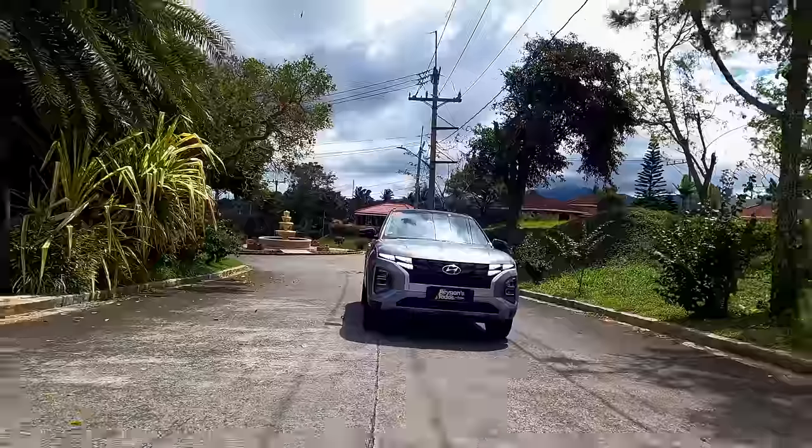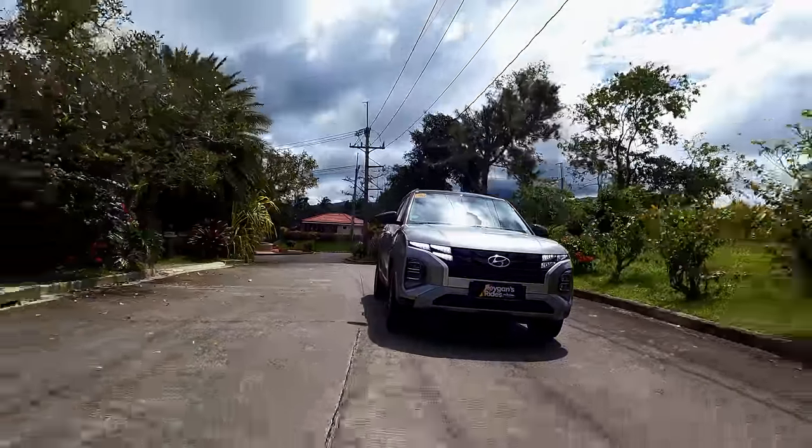When you're shopping for a subcompact crossover, how much power and how sporty the drive feels kind of takes a bit of a backseat in favor of looks, comfort, connectivity, ease of driving, and of course value for money. Now, after testing out so many subcompact crossovers in 2023, the award for the best subcompact crossover goes to the Hyundai Creta GLS IVT.